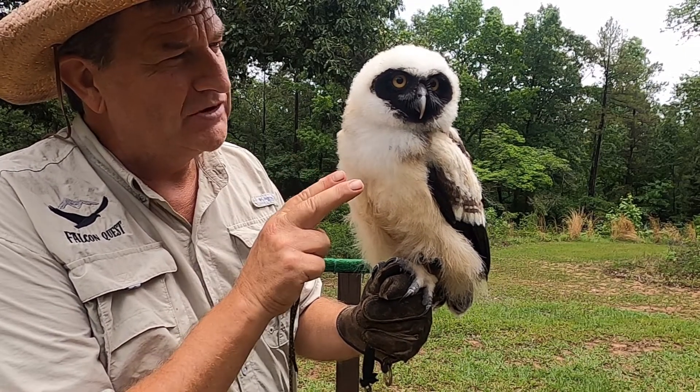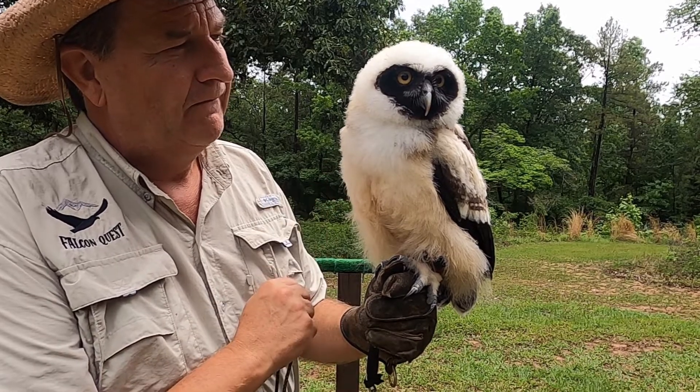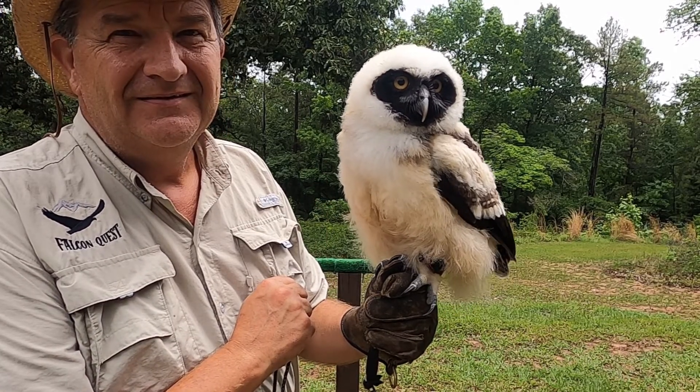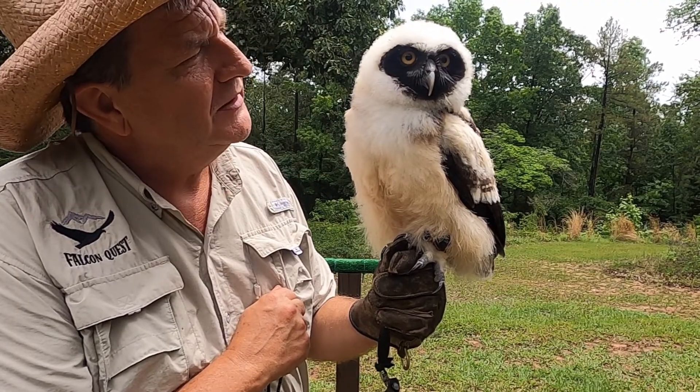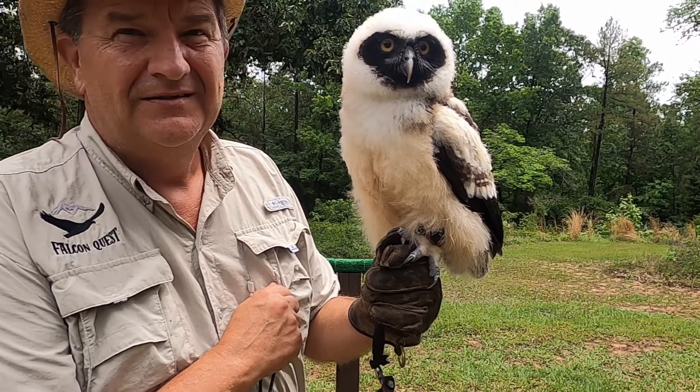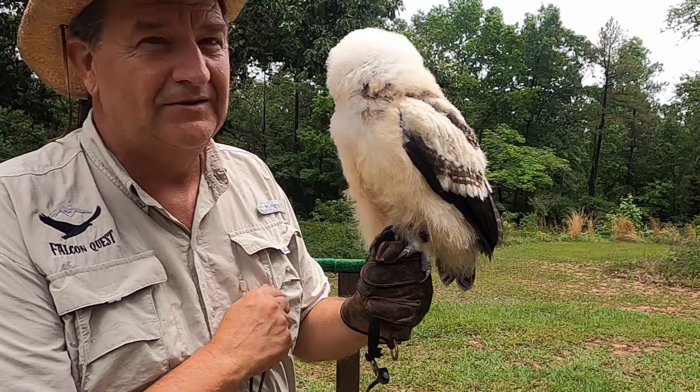Stay awake. No sleeping. Did you just poop on my foot? Yeah, I know.